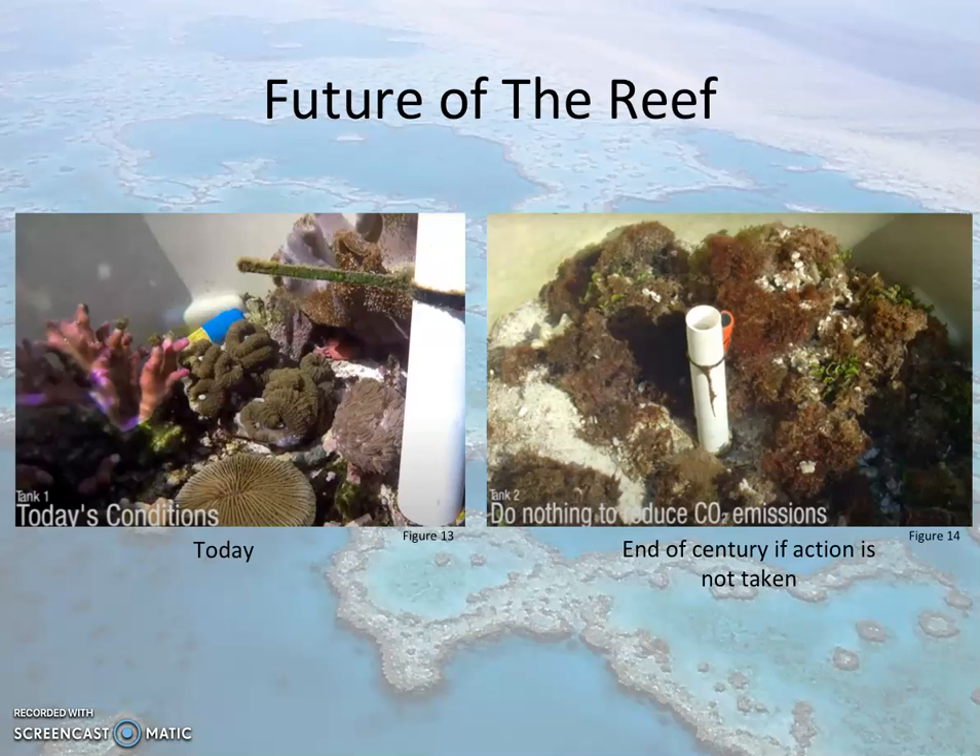In 100 years, all the coral minus one species would be dead. Do you want that to happen to our Great Barrier Reef? It's time for us to take responsibility and action.